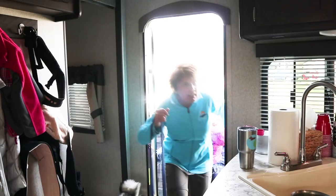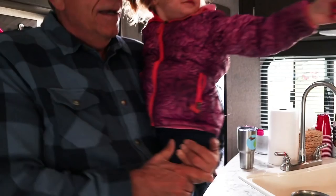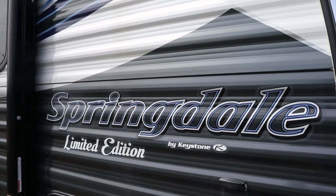Welcome to our new home on wheels! This is our new 2018 Keystone Springdale Special Edition. It's 27 feet long, 31 feet bumper to hitch. And it's got a bunkhouse for the kids, and a queen-size bedroom up front.